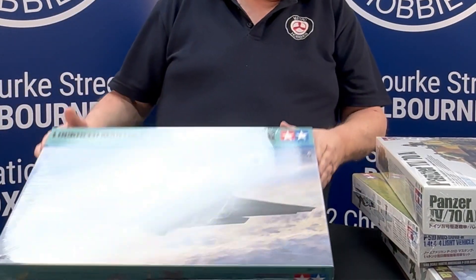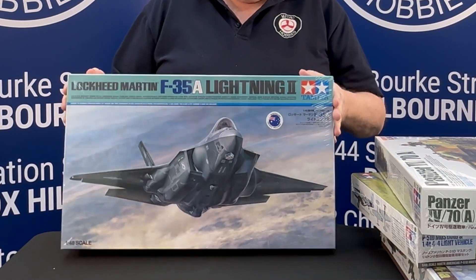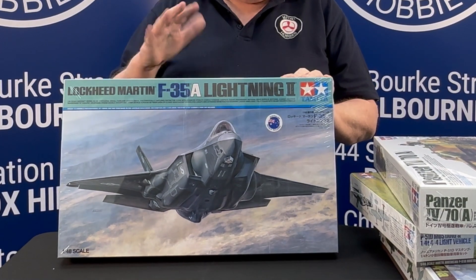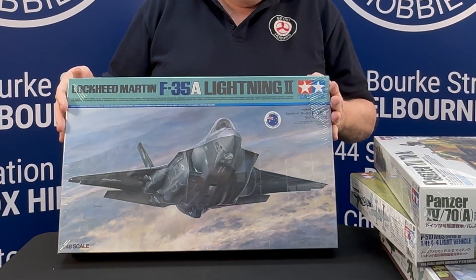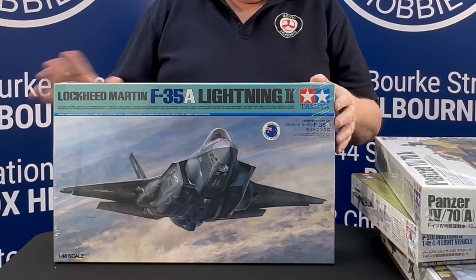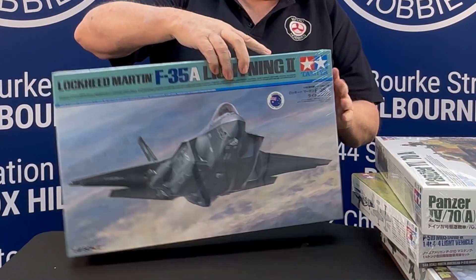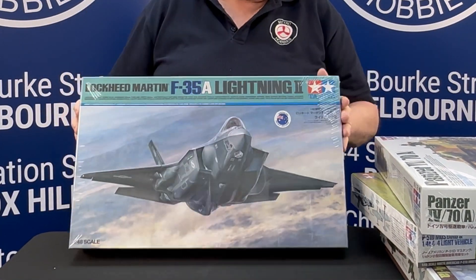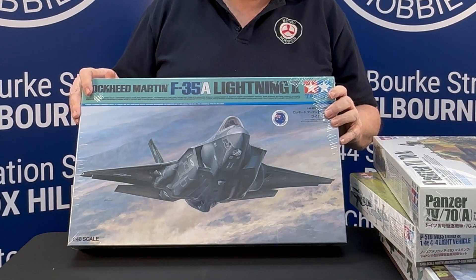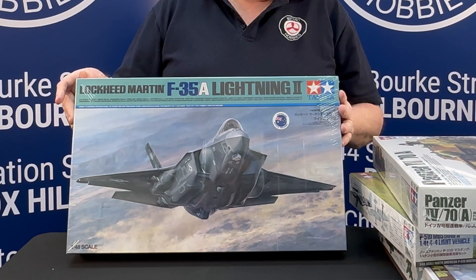Now the one that has been hard to get hold of because supply has been very, very tight is the 1/48 scale F-35. This is a really, really nice kit. The reviews I've read and the detail and everything else — this seems to win out over most of the other kits that have come out. It's 1/48 scale and it does come with Aussie markings so you can do the Australian one. Lots and lots of detail in it as you can see. Whether they're going to do other versions like a B or a C, who knows — Tamiya sometimes only does one variant and that's all they do. But if this is the variant they're going to choose, they've picked a good one. So if you're chasing an F-35 and haven't been able to get hold of one since they first came out, you can now — we've got plenty in stock.